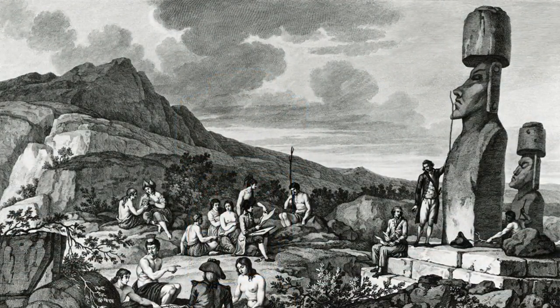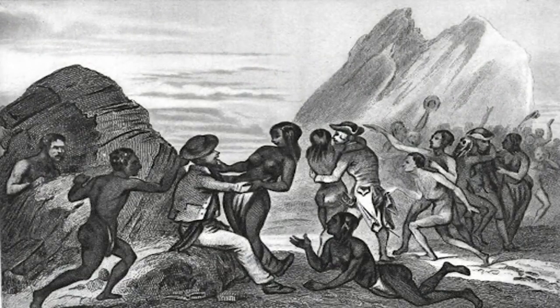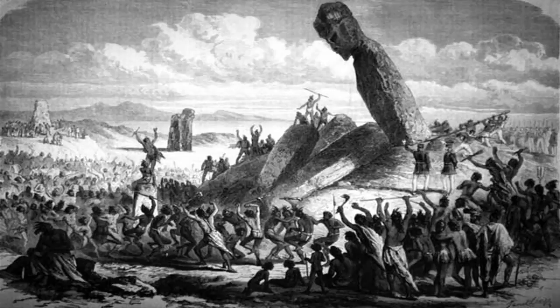Researchers believe that Polynesian settlers landed at Easter Island around the 8th century CE. Their culture thrived for hundreds of years, with their population growing to several thousand people. But when the trees disappeared, leading to starvation, conflicts broke out among the tribes.